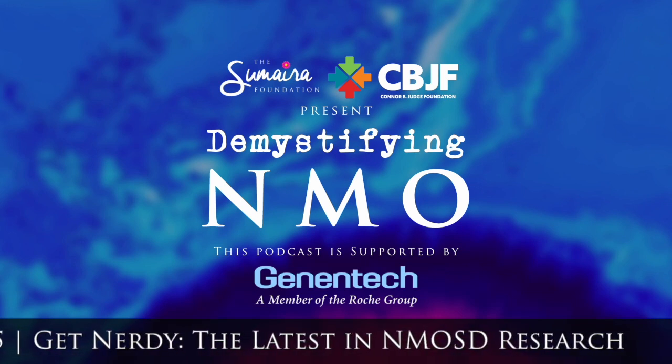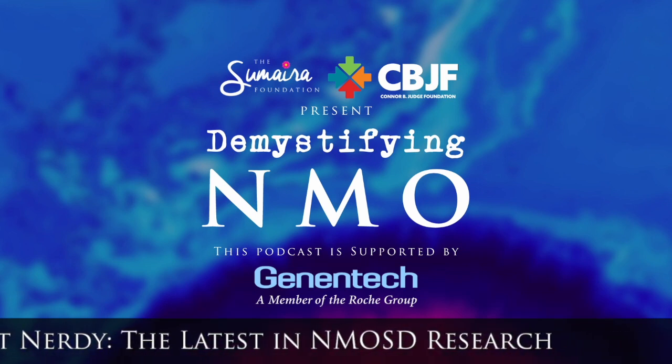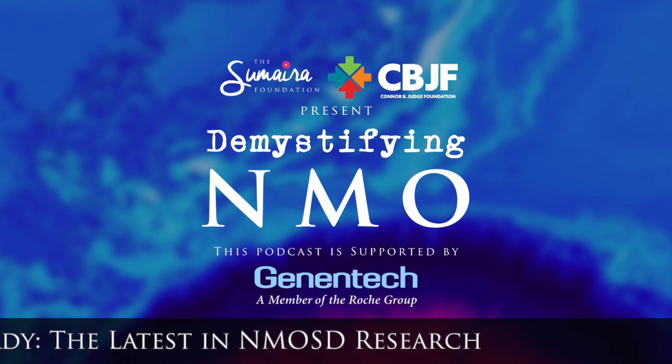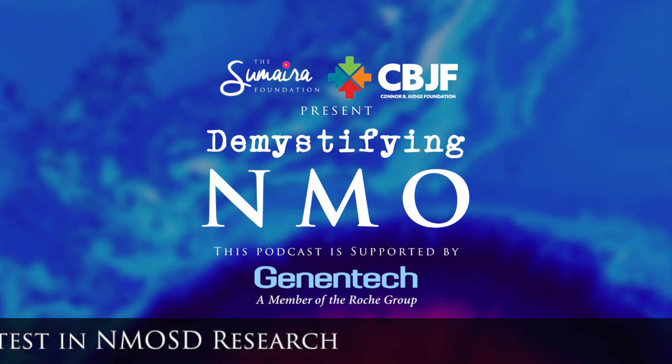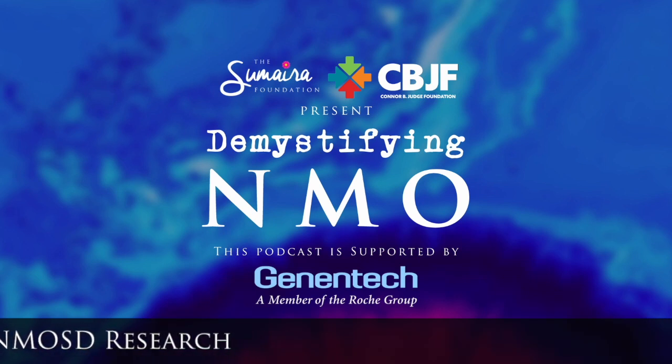I hope you enjoyed this hot topics review from all of the available data regarding NMOSD that was just recently presented. I hope you give us feedback — tell us what was helpful, tell us what we could do better and what you're interested in. Stay tuned for the next episode — it's going to be a two-part on NMOSD diagnosis, clinical, and patient perspectives. Thank you so much.